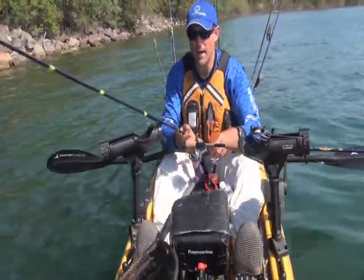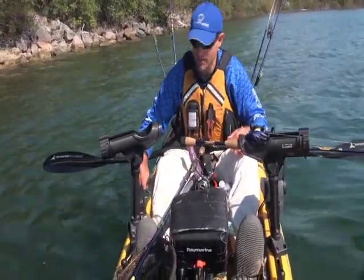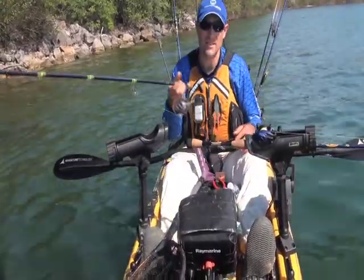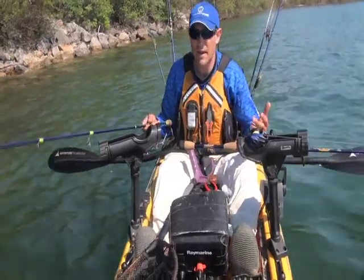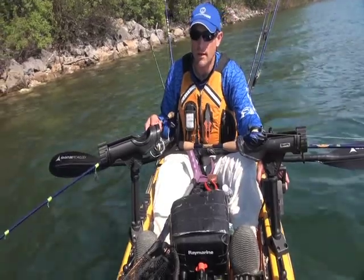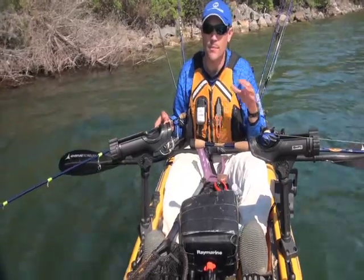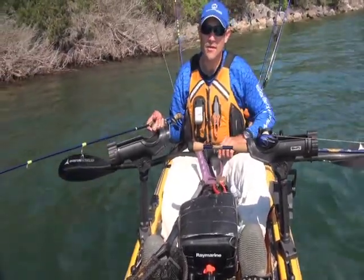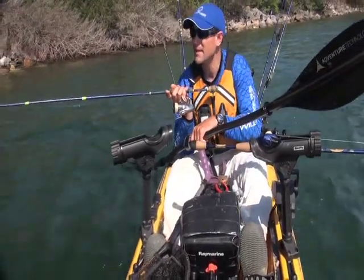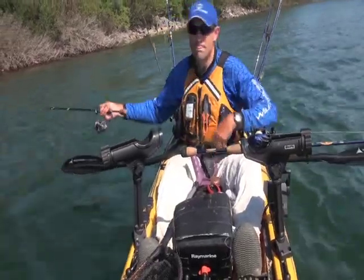One thing I'm figuring out pretty quickly, just by trolling and zooming around this lake with a deep-diving crankbait, is that the grass doesn't grow beyond about 17 feet. I think once post-spawn patterns kick in, that's really going to be a very big pattern — fishing the outside of the grass edge and really just trying to keep those deep-diving crankbaits out of the grass.